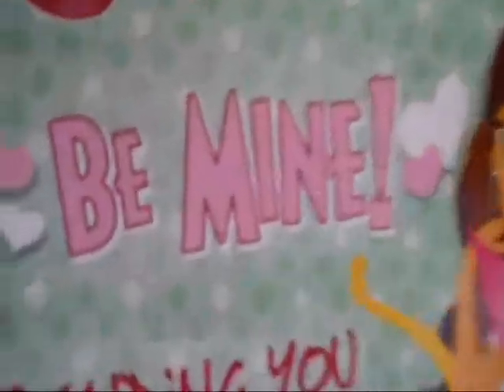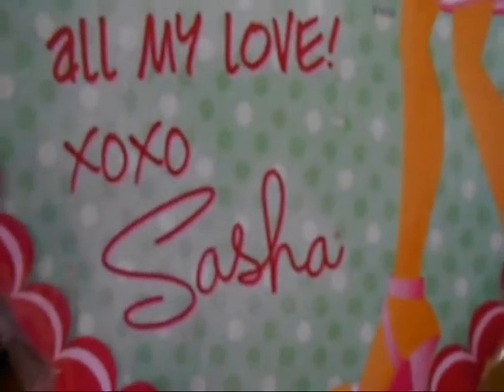Look at her hair! Beautiful hair! So fabulous! Cute face! Sweetheart Sasha! Be mine! Extending you hugs and kisses! With all my love! It's you, Sasha!